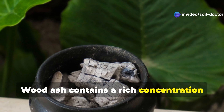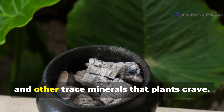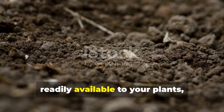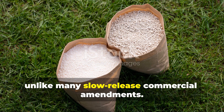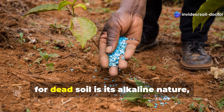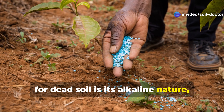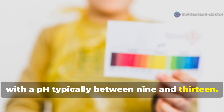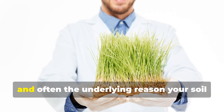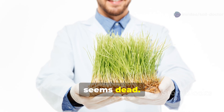Wood ash contains a rich concentration of potassium, calcium, and other trace minerals that plants crave. These minerals exist in a form that's readily available to your plants, unlike many slow-release commercial amendments. But what truly makes wood ash exceptional for dead soil is its alkaline nature, with a pH typically between 9 and 13. This makes it perfect for neutralizing acidic soil, a common issue in many regions and often the underlying reason your soil seems dead.